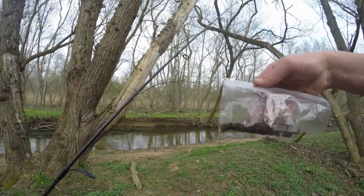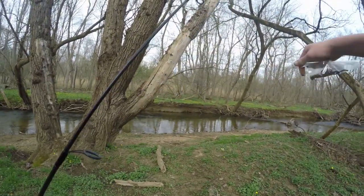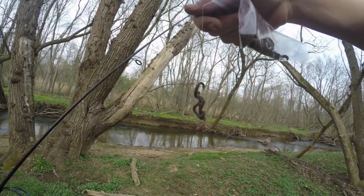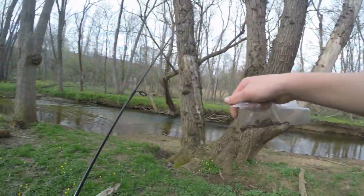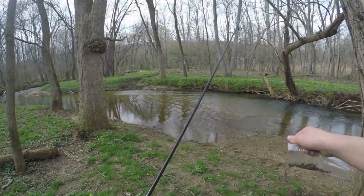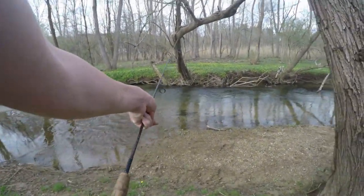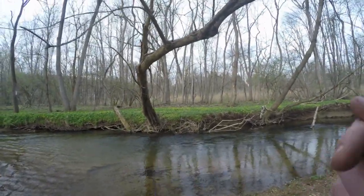Alright guys, just dug up some worms right here, got a worm hooked up, and made it to the spot. We're going to try a couple casts and see if there's any fish in here, so wish me luck — I'll be back in a few.